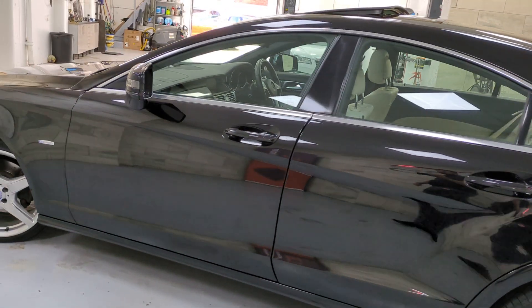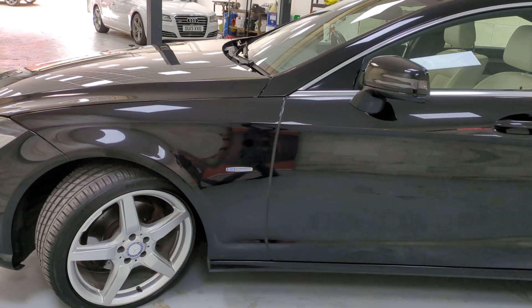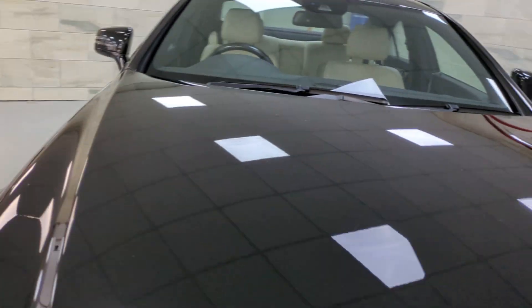This one rides on the airmatic suspension, so you've got three different choices of ride: comfort, sport, or normal. You can also raise the car so you can get in and out of it a bit easier if you need to clear some rough ground.